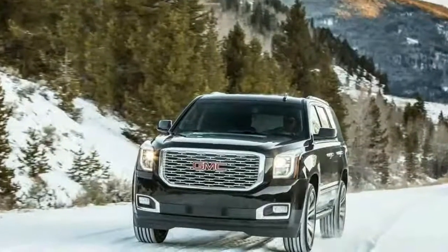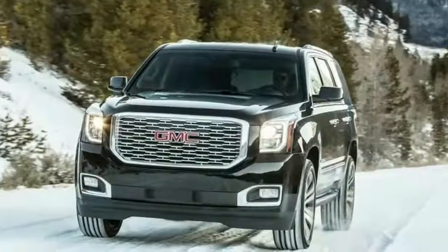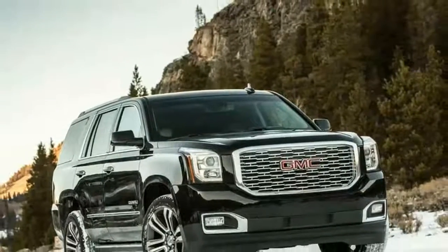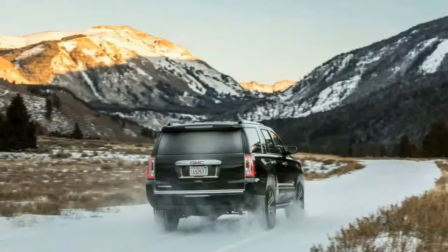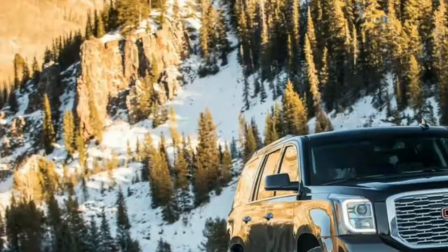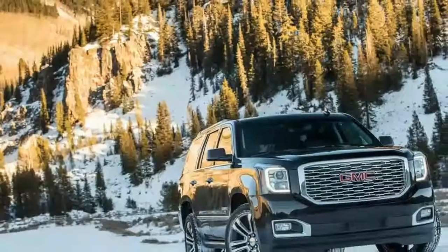Our test vehicle may have stickered at $77,319, but it's hard to put a price on that. The new grille, which replaces the flat, square holdout design with a more open array of alternating thicker and thinner edges, echoes the look of the latest GMC Terrain.